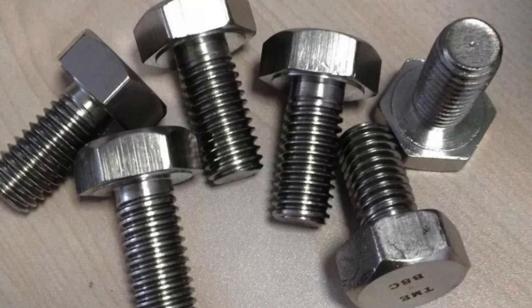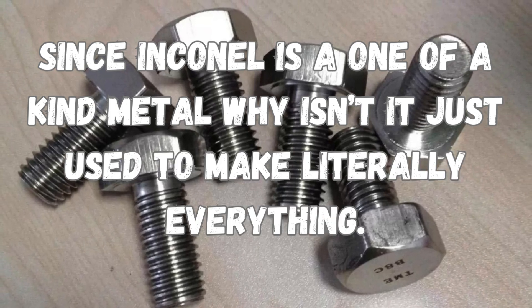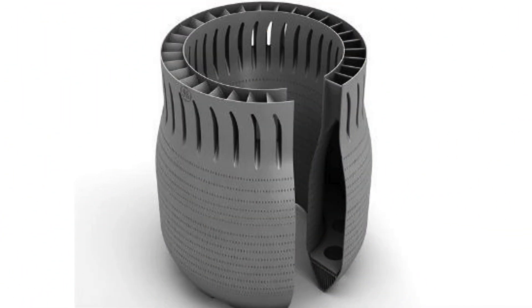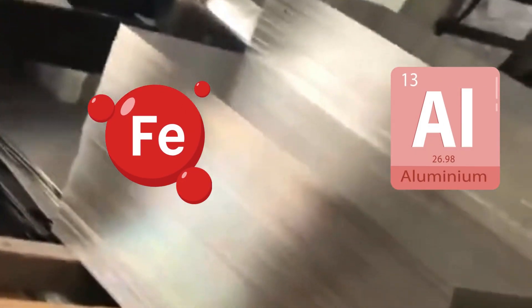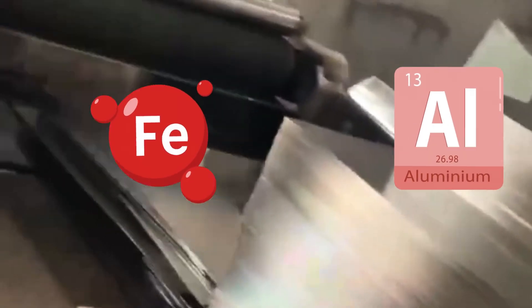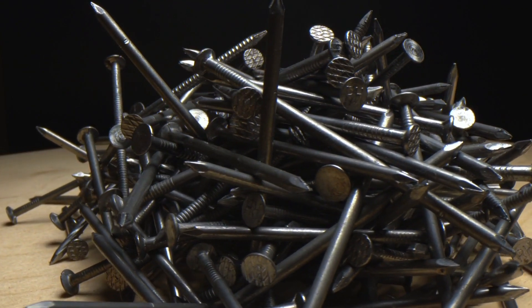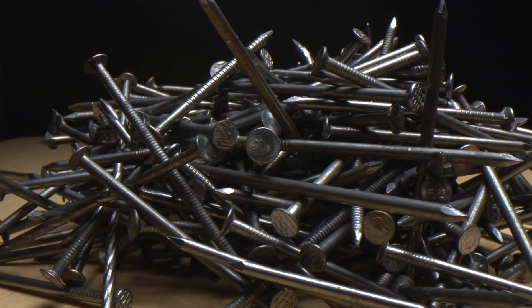Many may wonder: since Inconel is a one-of-a-kind metal, why isn't it used to make literally everything? In short, it's expensive. It is difficult to machine and work with compared to common metals like steel or aluminum, increasing its production costs and complexity. Since everyday items like nails or car parts do not typically require such extreme durability, using Inconel would be impractical and cost-prohibitive.